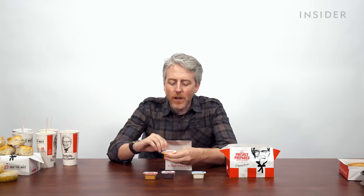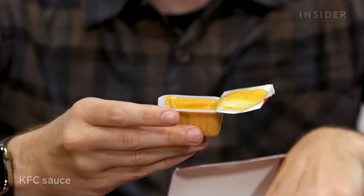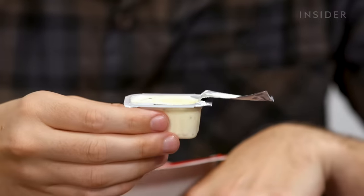We have a bunch of exclusive sauces in the US — sauce talk! Started off with the Buffalo Ranch. The KFC sauce — really good. Honey barbecue. Classic ranch. We're doing all right with ranch in America — solid. We also have a honey mustard sauce, a honey sauce, and a hot sauce. All three today they did not have.